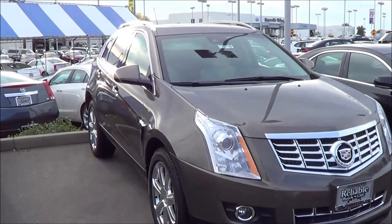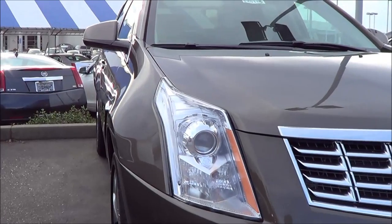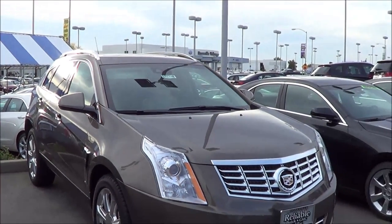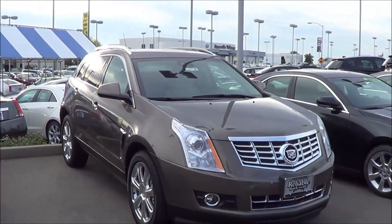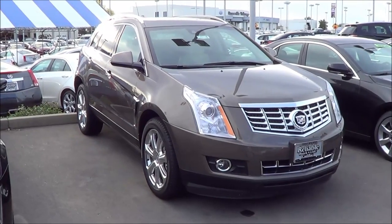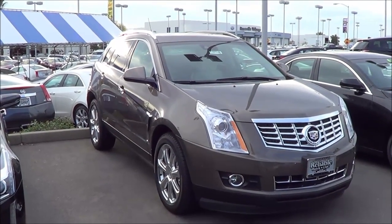As far as styling goes on the vehicle, it looks pretty good in my opinion. However, it is getting slightly dated, especially when it comes to the front. And it doesn't really have Cadillac's new design language. This is kind of their 2000s design language, but it still works. It still looks pretty cutting edge when it comes to the styling.